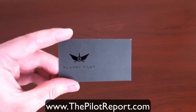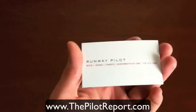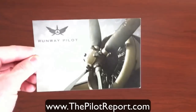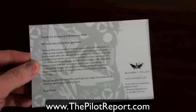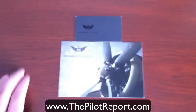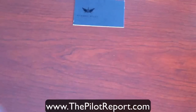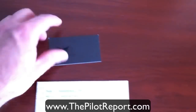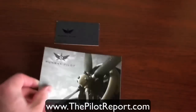A couple of other small items you'll find in the package when you receive a product from Runway Pilot: a very stylish black embossed business card with product and owner information on the back, and an absolutely gorgeous thank-you postcard. When I opened the package, not only was I extremely pleased with the high quality products inside, but the package itself was very classy. As soon as you open it, you've got this beautiful postcard greeting you and thanking you for your purchase, along with a business card in case you need to get in contact with them. It was one of my favorite packages to open — very high class and very professional.